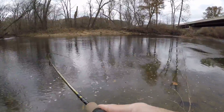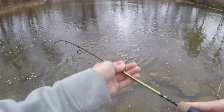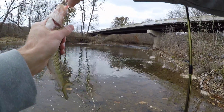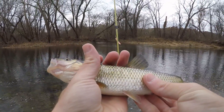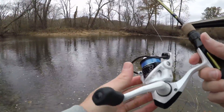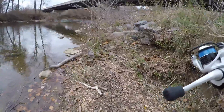Fish on! Look at that, boys. First fish of the day, baby. Little fall fish. Hold still, I'm going to put you back. Little fall fish. Fish number one, first species of the day. See if we can keep this going.